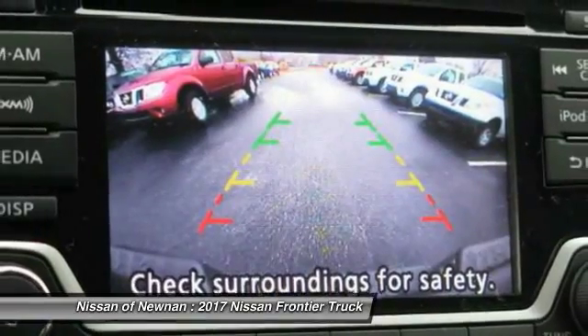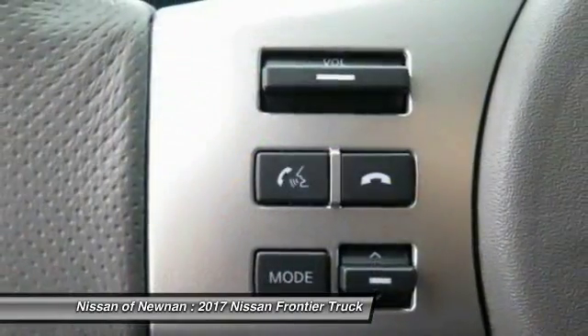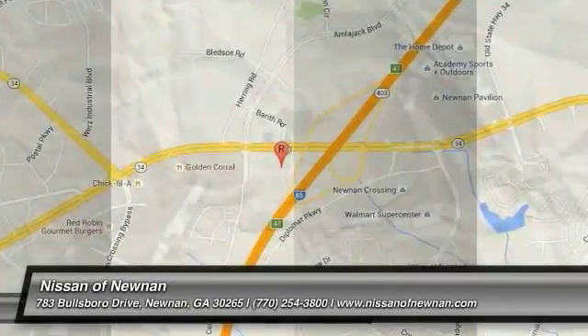A vehicle like this doesn't come along every day. Come in and get it before someone else does. The Frontier.